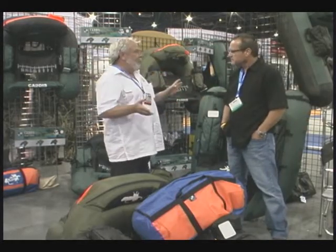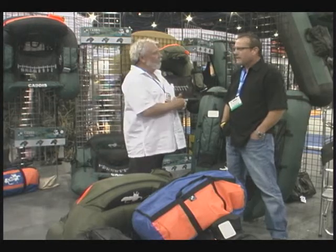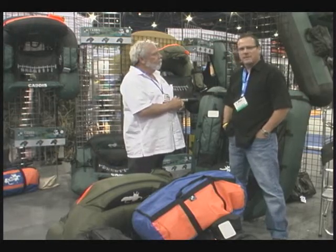As we get ready to wrap this up, people would like more information about the entire Caddis line as well as some of the new innovations. Come see us online at www.cadasports.com.